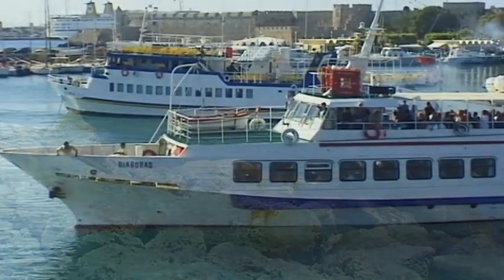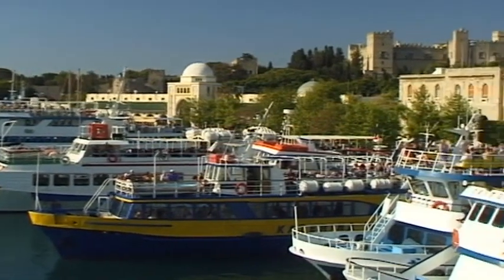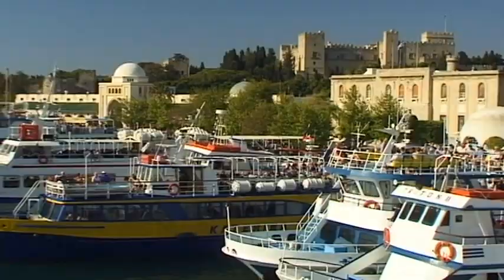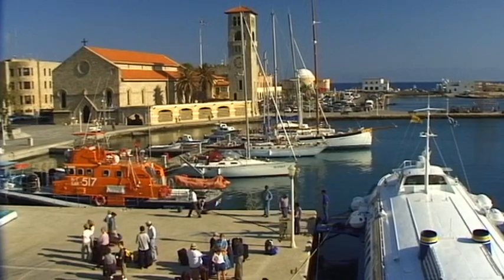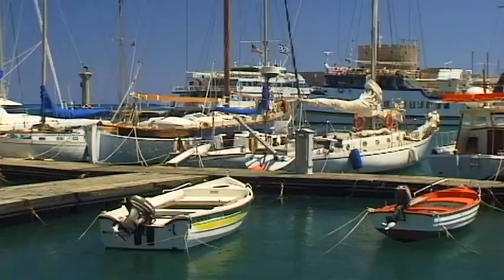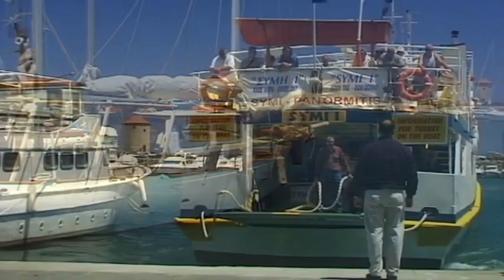Rhodes is the largest island of the Dodecanese, a group of Greek islands located in the southeast of the Aegean, just off the west coast of Turkey. Since antiquity, this special location has brought it both power and wealth. On the northernmost tip of the island is the fascinating metropolis of Chora Rodas, whose harbour entrance was once adorned by the seventh wonder of the world, the Colossus of Rhodes.